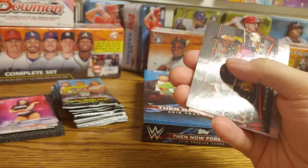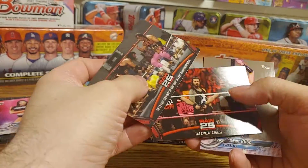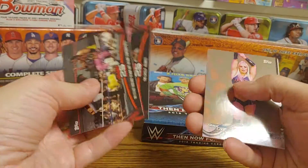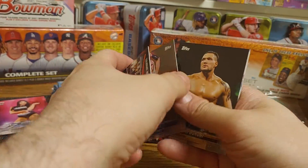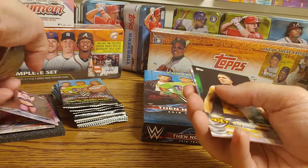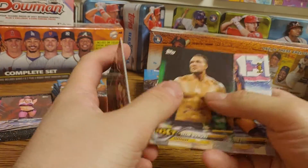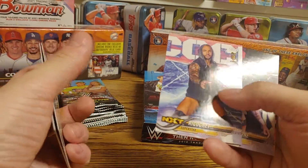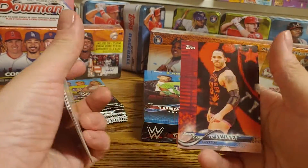Bret Hart wrestling the 1-2-3 Kid, The Shield reunite, Mandy Rose, Cesar Bononi, Ricochet first NXT card, Shane Thorne, and Ty Dillinger.